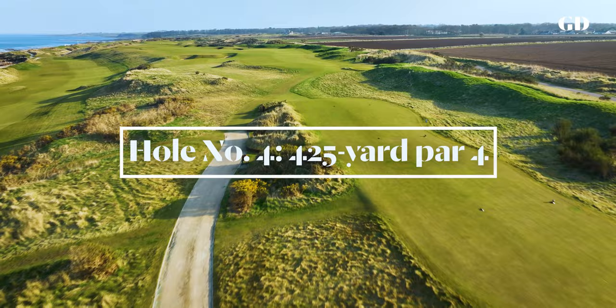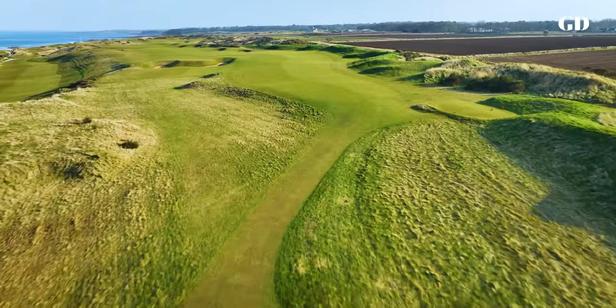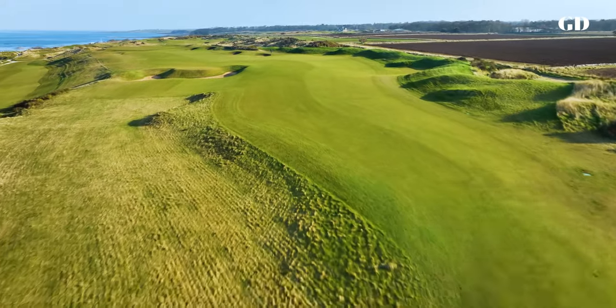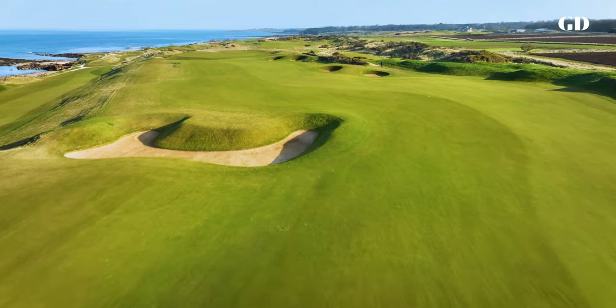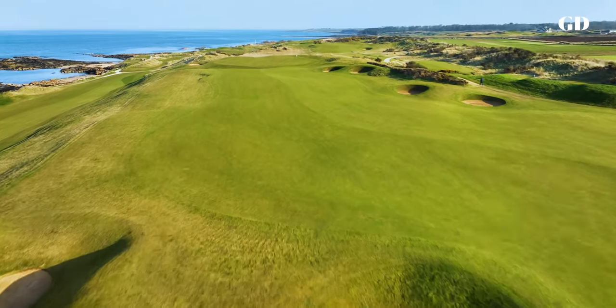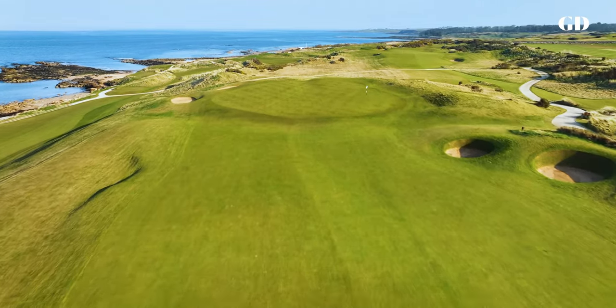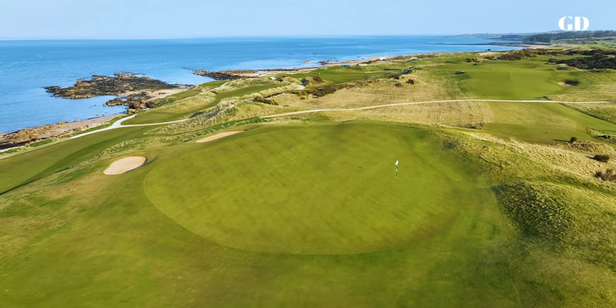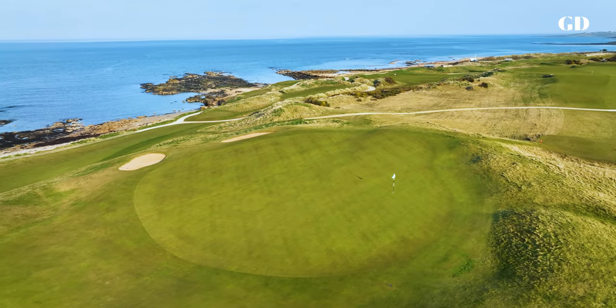Number 4 brings a risk-reward tee shot where big hitters can carry the largest fairway bunker on the course, while all others must tack safely right, leaving a much longer approach to this green that seems to hang against the sky. It was here in 1292 that King John of Scots built a castle that was used to protect grain stored in the King's barns — and hence the name.